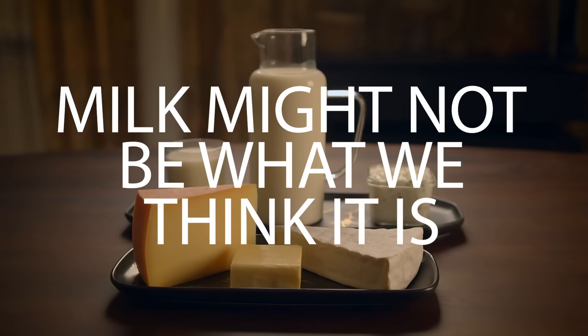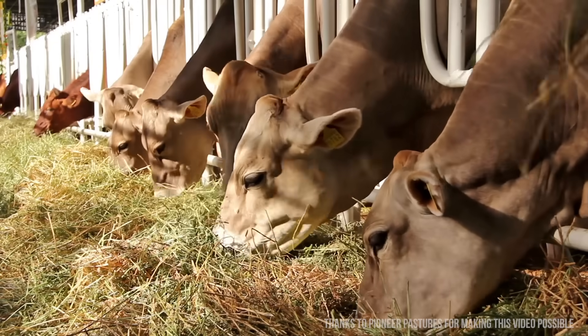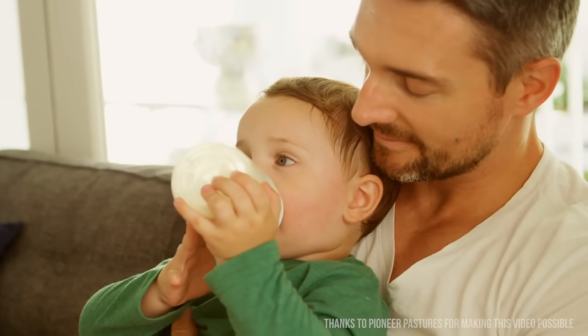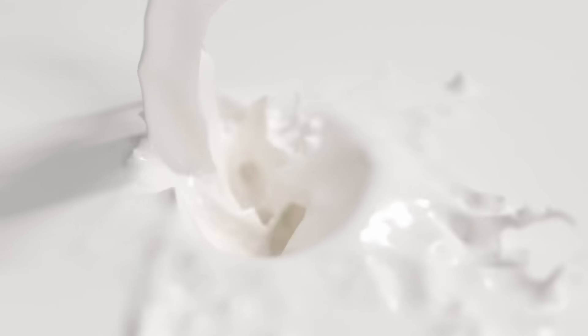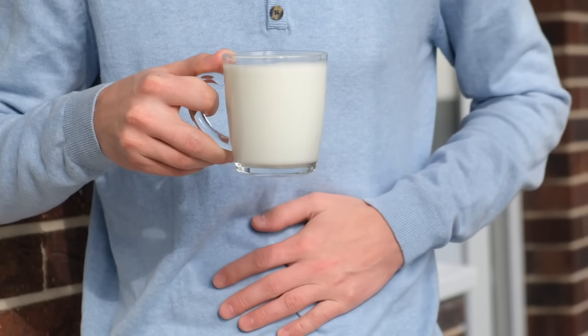Milk might not be what we really think it is. Sure, it's milk, it's coming from a cow. But we don't look at where our milk actually comes from or what's in it — and I'm not talking about additives. I'm talking about the actual structure of milk, because there are a lot of people out there that don't feel particularly great when they drink milk, whether it's GI, brain, or cognitive stuff.